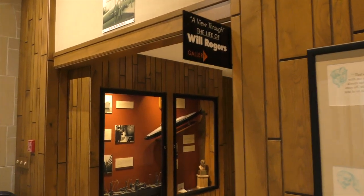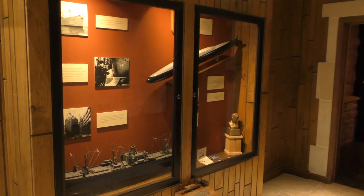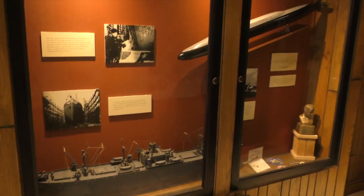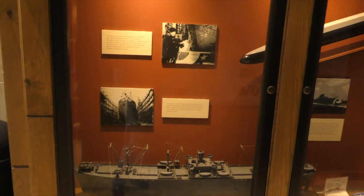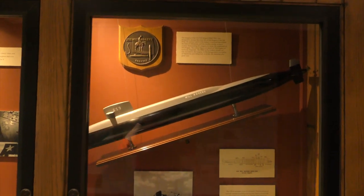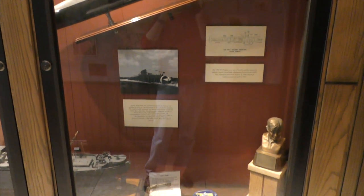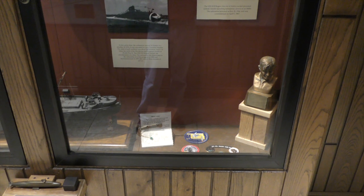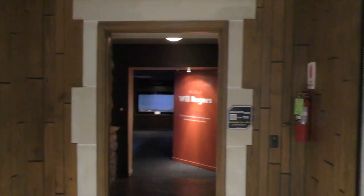Diorama is Greek for 'a view through.' So as you walk in, over here to your left, a couple of ships named after Will — a ship and a submarine. A Liberty-class ship for World War II, and also this nuclear submarine named after Will Rogers, which is incredibly unique to have a nuclear submarine named after you. They had the 50th reunion of the USS Will Rogers submarine, and they came to the memorial last year, which was great.